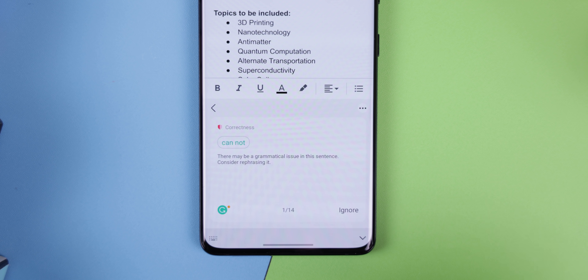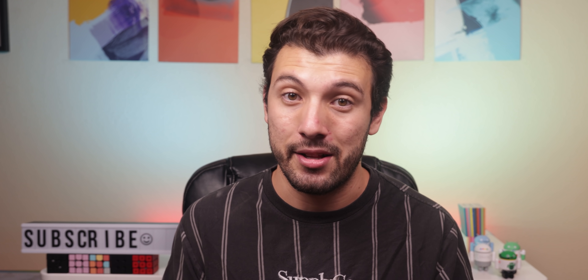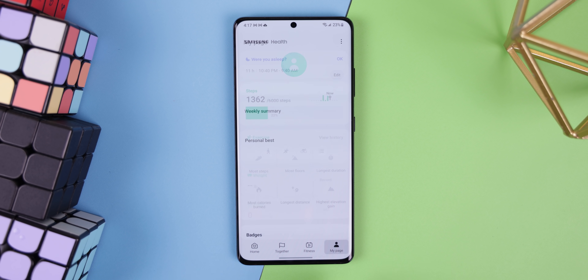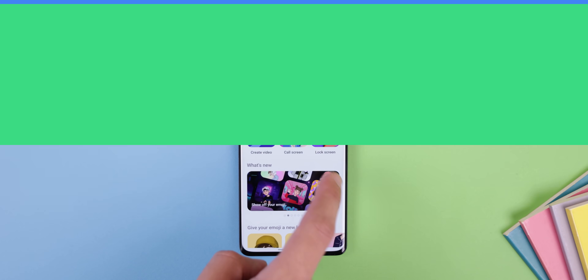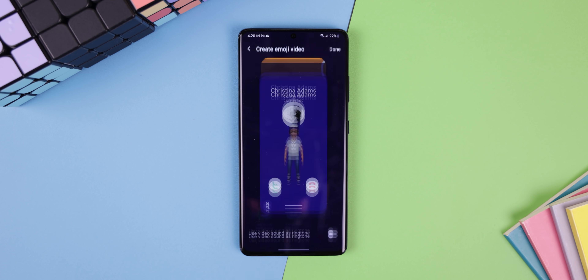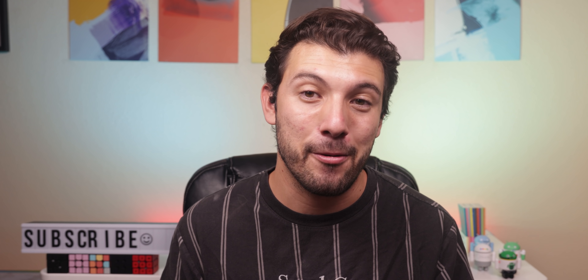Personally, I find the Grammarly integration very exciting because I use Grammarly all the time to proofread my scripts and it works amazingly. The Samsung Health app has added an extra tab called My Page that shows you your profile, weekly summary, personal bests, badges, and more, basically removing the side panel. You can now create dance videos within the AR Zone app with your AR emoji and even set them as your lock screen wallpaper or as your call background — it's actually pretty funny.